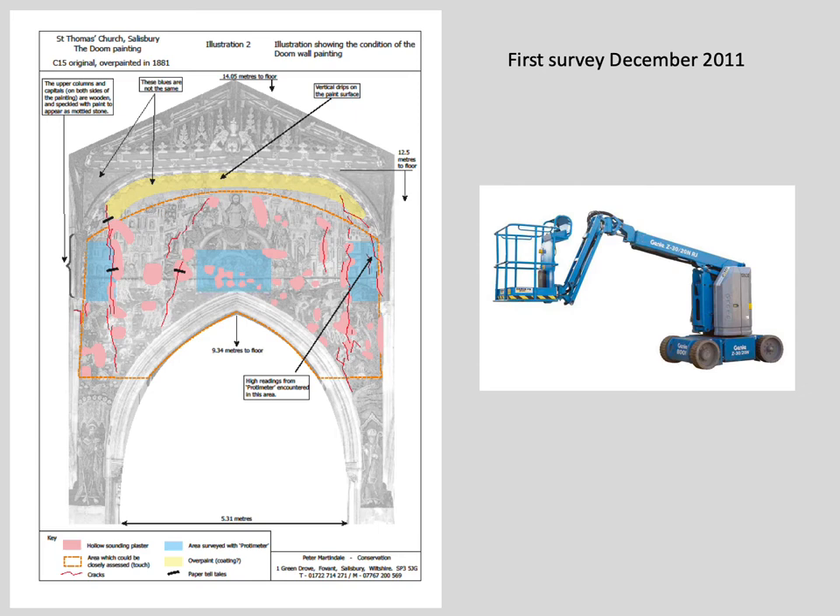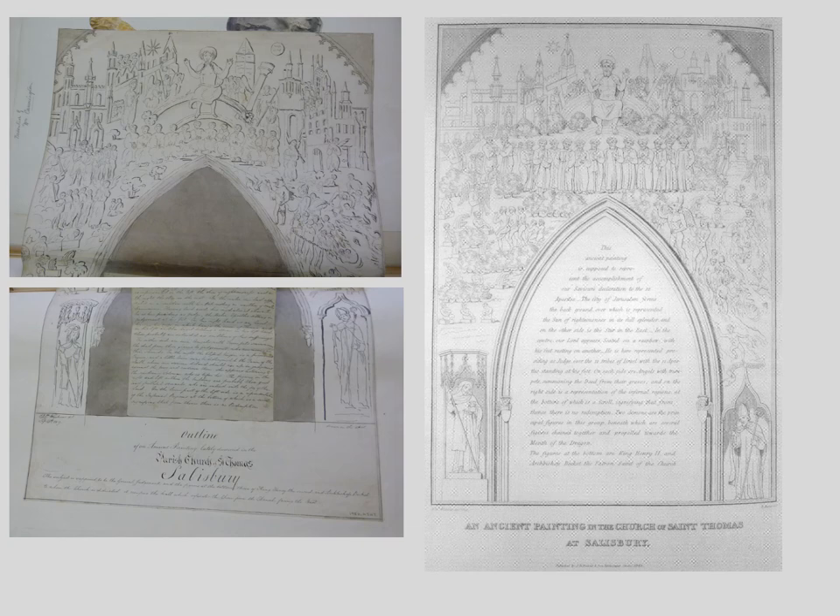Access for that survey was via a cherry picker, which left some areas unsurveyed. One of the key findings was the amount of detached plaster, some of which was very unstable. As part of that survey, I looked into the historical background of the wall painting — it has a surprising history.